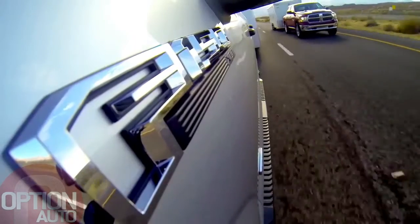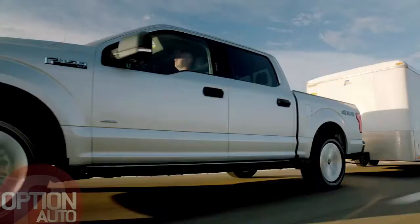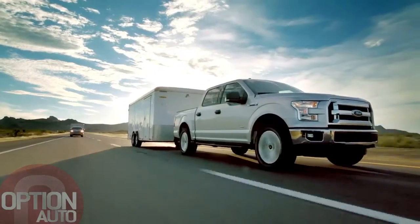If our customers need to tow 7,000 pounds, they're going to be able to do it like a V-8 could do it. The F-150 proves once again that finding smarter, more efficient ways to get the job done is what it means to be built Ford Tough.